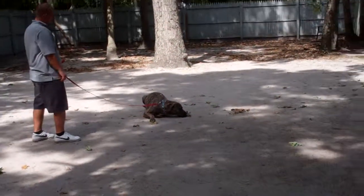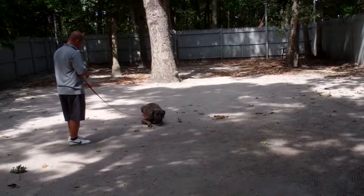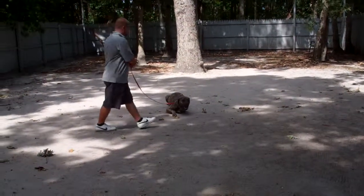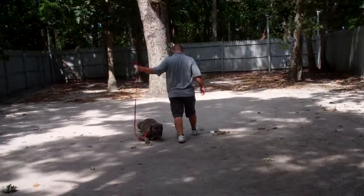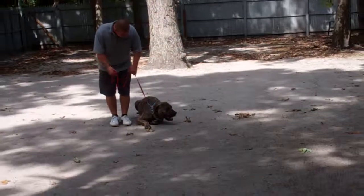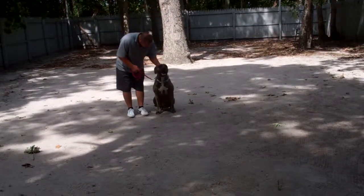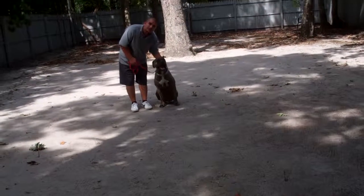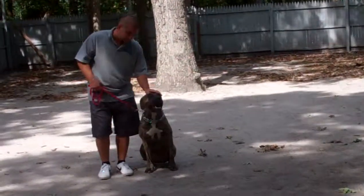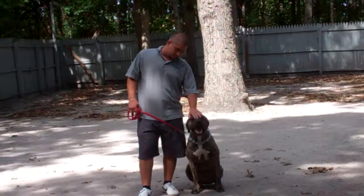We've now demonstrated his heel, his automatic sit, his stay, his down, his down from a distance, and his come. These are the exercises we want you to practice with Jackson when you get him home. We will answer any other questions you have about his behavior when you come for your lesson, and we are available to you seven days a week once you get him home if you have any questions. Thank you for choosing Nora's Dog Training Company.